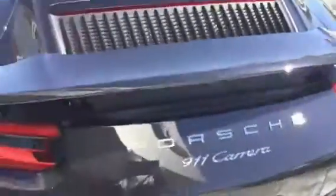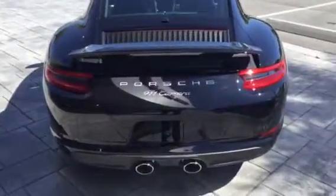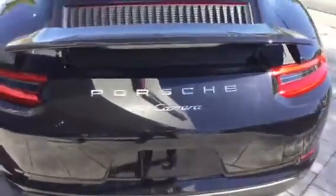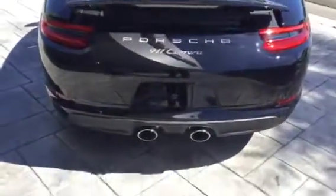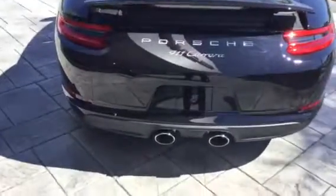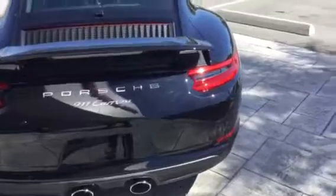Of course, the sunroof. The spoiler — we got the spoiler in the up position to kind of show what that looks like. It does adjust constantly — kind of a neat feature. It's also got one down here for when the spoiler comes all the way up, you can see there. It's got the sport exhaust on it — there's a button where you can make the car louder. It's got a great sound to it.